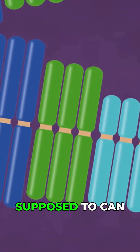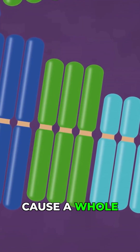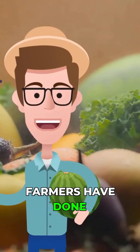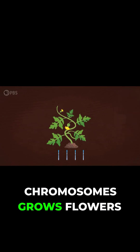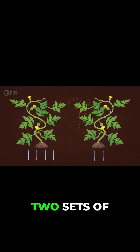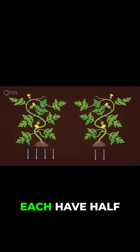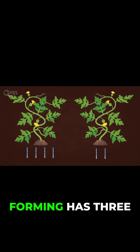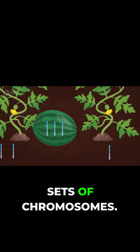Having more copies of genes than you're supposed to can cause a whole host of malfunctions, but plants seem to be weirdly tolerant of having extra pairs. And farmers have done something cool with this trick. A watermelon plant with four sets of chromosomes grows flowers like normal, and those get pollinated with pollen from a normal plant with two sets of chromosomes. Because gametes each have half the chromosomes of their parents, the fruit that begins forming has three sets of chromosomes.